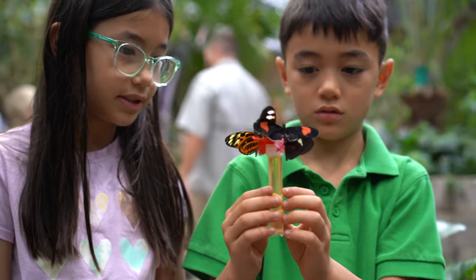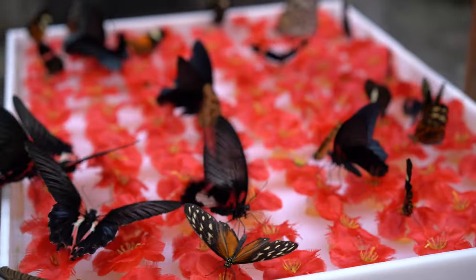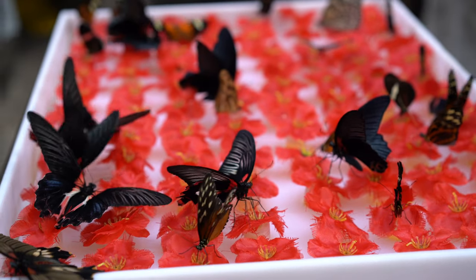Adult butterflies have large wings and different colored patterns. Butterflies do not have lips or teeth, and they've been around for over 56 million years. That's a big family tree.